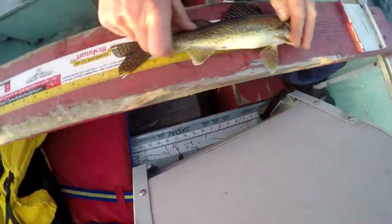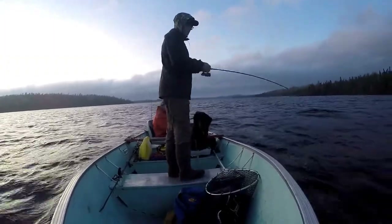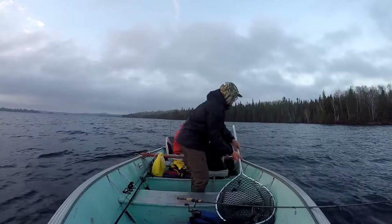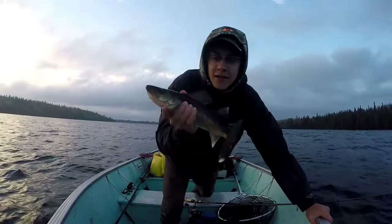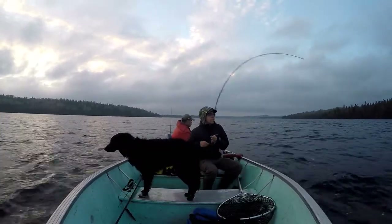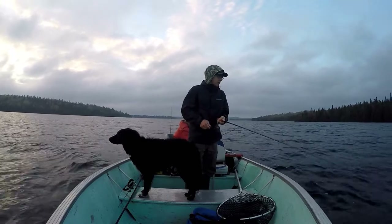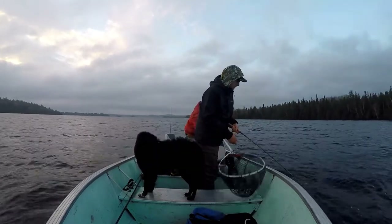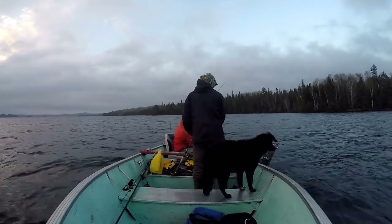He's 13 inches. That's our first keeper of the night, it's a good 16 inches.